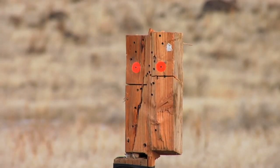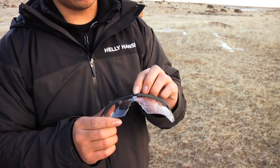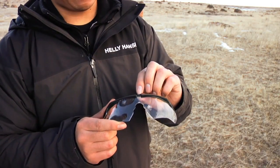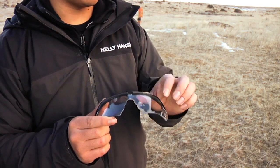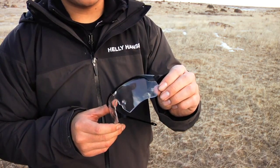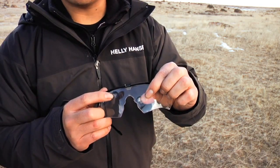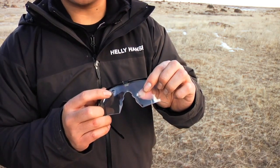The frame held up pretty well. On this last one, one of the ear pieces came off. From 10 yards, this little locking center post flew off. So this is from 20 yards, this is from 10 yards, and this is 5 yards with a 22 short.